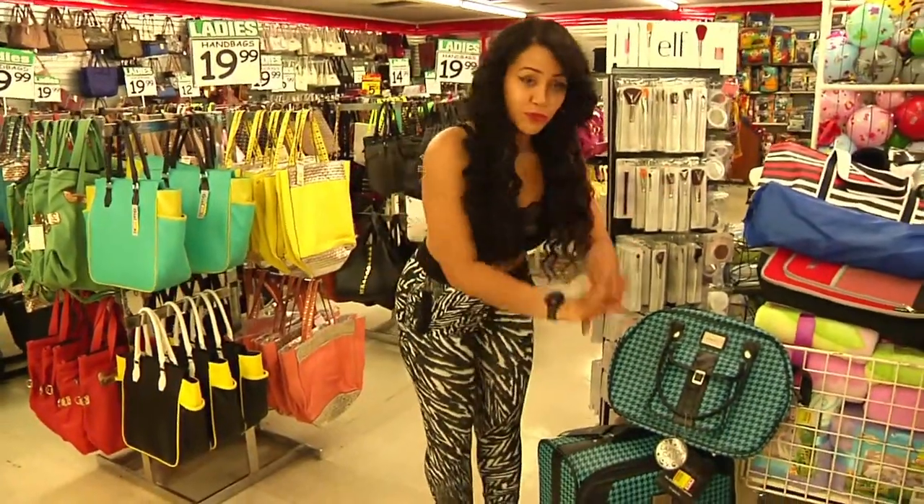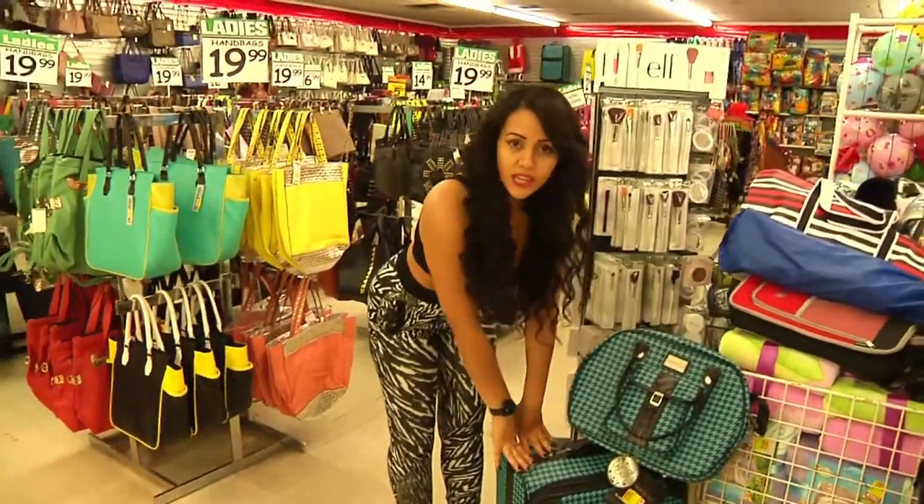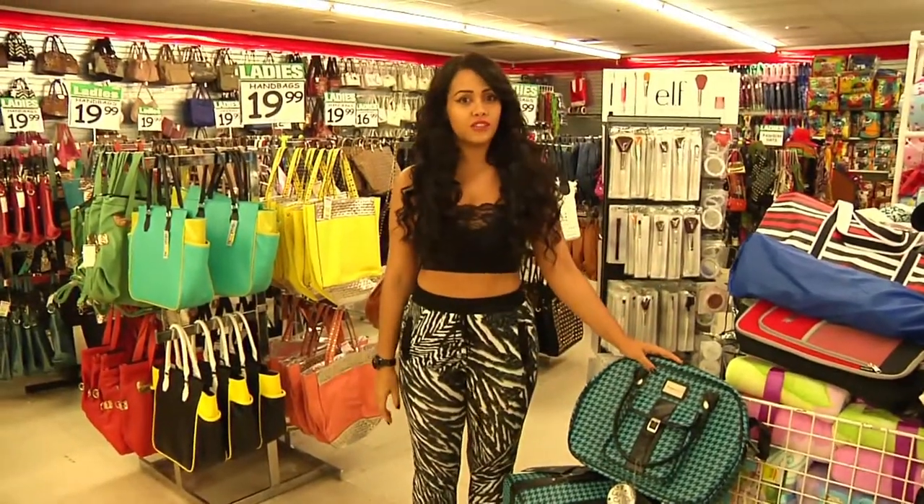Here you see my beautiful luggage ensemble, which is $40 for the big one, and only $20 for the carry-on.